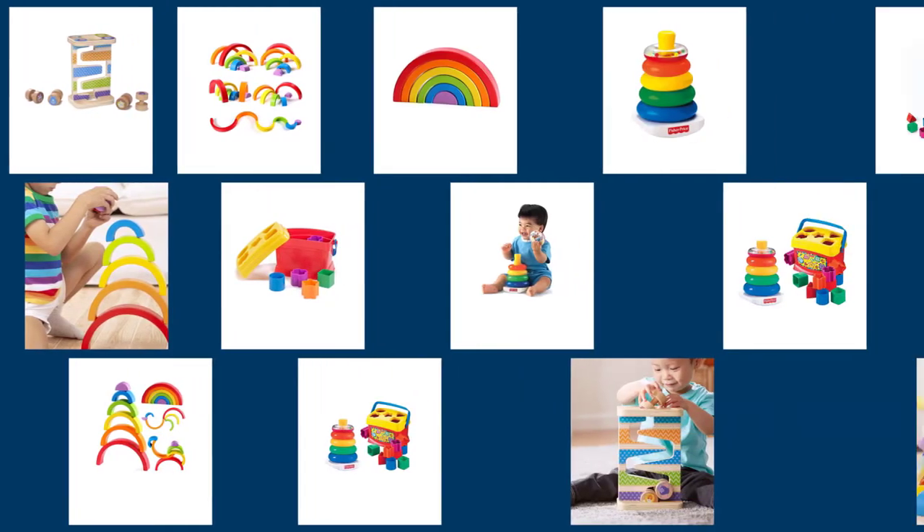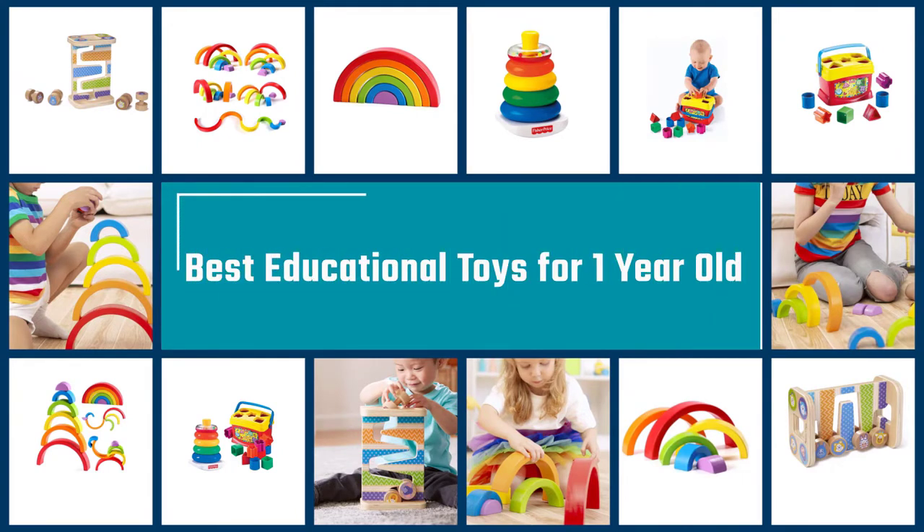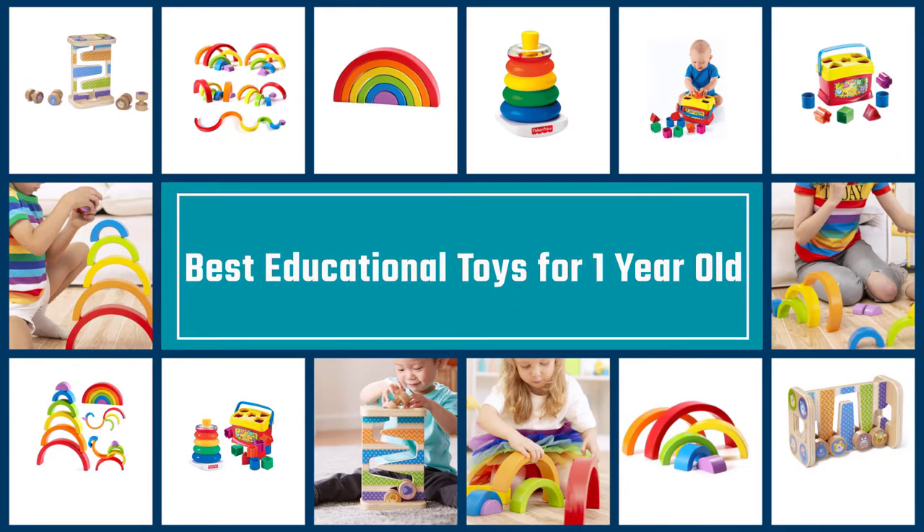Early education for a child is significant as certain skills have to be taught from a young age. Toys play a huge part in early development and understanding. In this video, we will show the best educational toys for one-year-olds. Let's dive into the video.